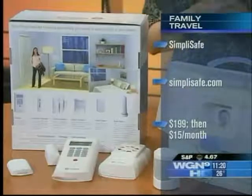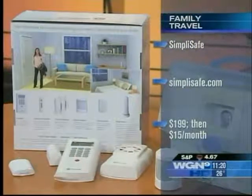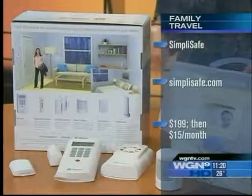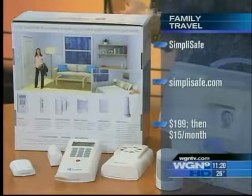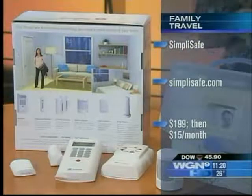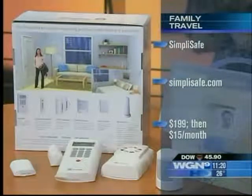Setting up a security system sounds kind of complicated. Is this easy to use? Have you tried it? This is easy to use — it's wireless. It's $199, and then it's $15 per month for 24/7 security surveillance. You can pull it off whenever. And it comes with door and window sensors, a panic button — everything that you would need from a normal security system. Excellent.